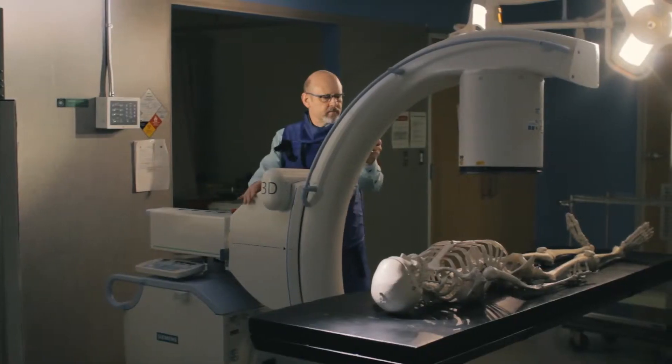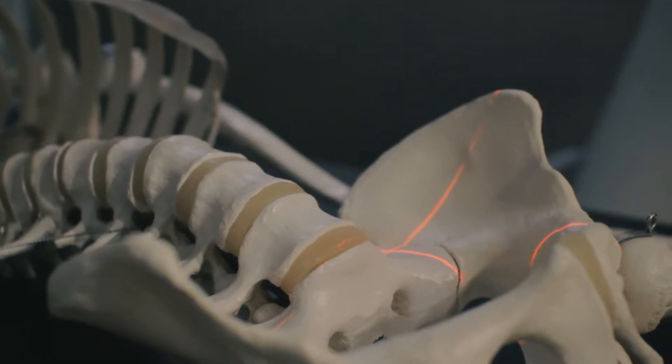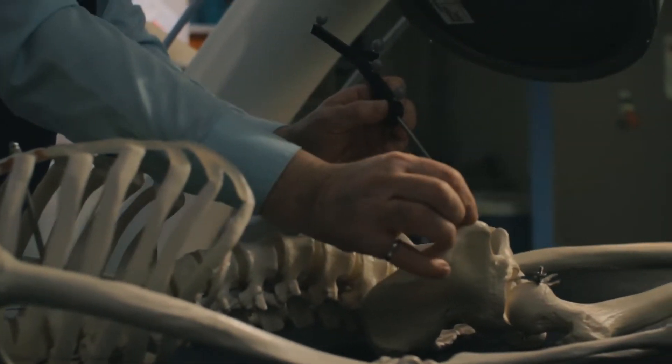Modern surgery is a highly interdisciplinary field. It's not just the surgeon — there is a whole team behind the surgeon involving a large number of unexpected people. Engineers and computer scientists play a really important role in modern surgery. The work in surgical technologies is highly interdisciplinary because we're trying to create a system that addresses the total clinical need, drawing on technologies from a variety of fields and putting them together with a tool that allows the surgeon to execute the plan.